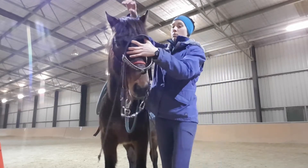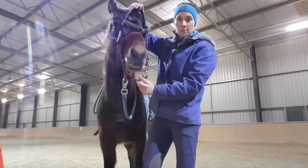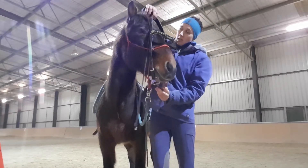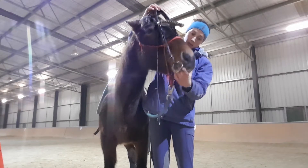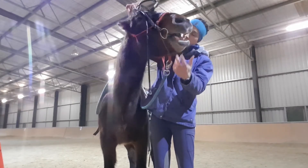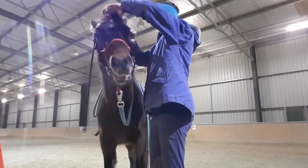Flex towards the bridle. One hand between his ears. Flex. Head down a little bit. Good. And can you open your mouth? Thank you, Cooper.